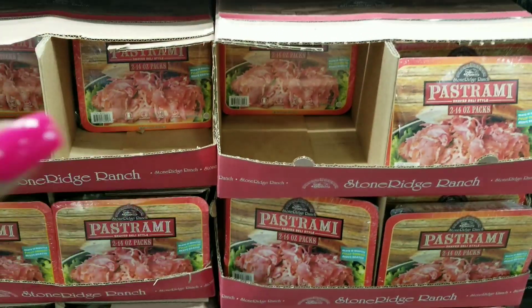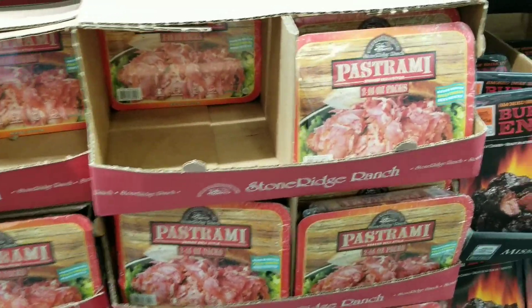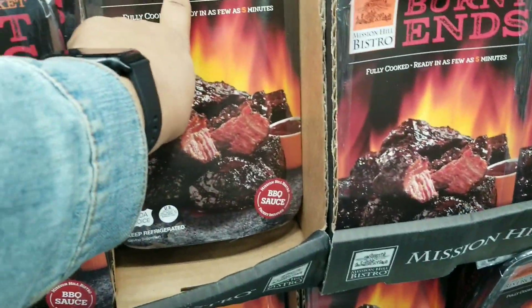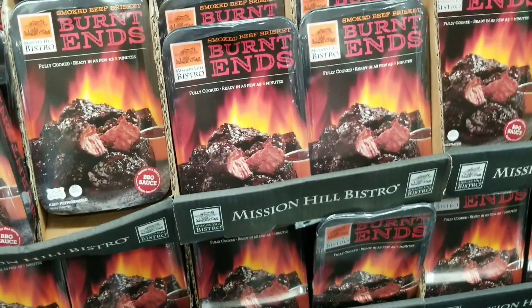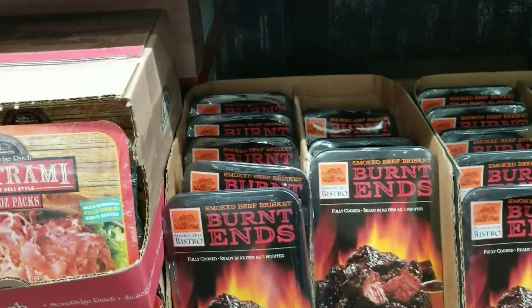You can make your own au jus with it and go to town. And this looks so good — it is smoked brisket burnt ends. I'm going to have to walk away before it ends up in my basket, because I'm shopping as well and my eyes are grabbing everything.